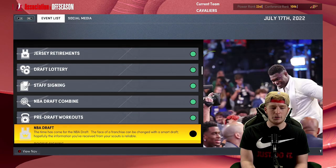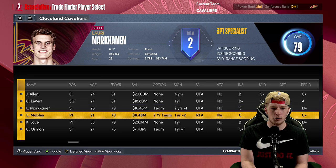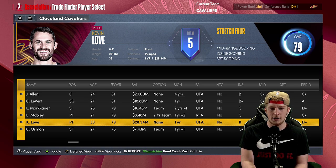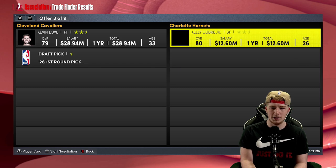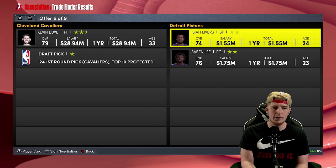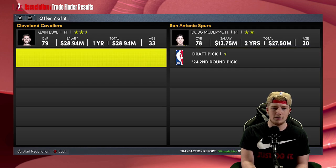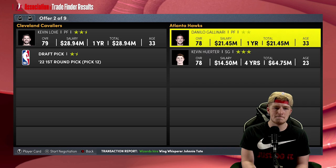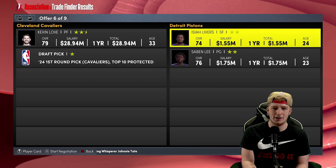We have the 12th pick. Looking at contracts: Jarrett Allen, Caris LeVert, Lauri Markkanen, Evan Mobley, Kevin Love, and Osman. I do want to trade Kevin Love this offseason — I think it'd be nice to free him out and free up minutes for other guys. Doug McDermott and a second round pick from the Spurs, McLaughlin, Jared Vanderbilt, Davis Bertans — I don't really see a trade I like realistically.